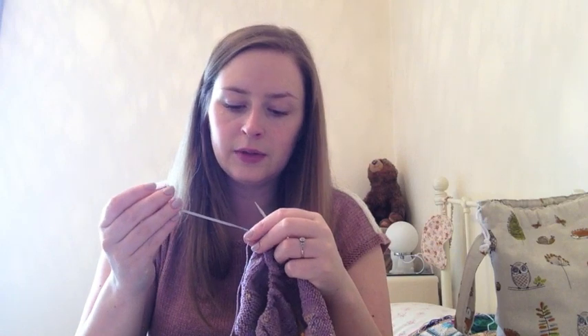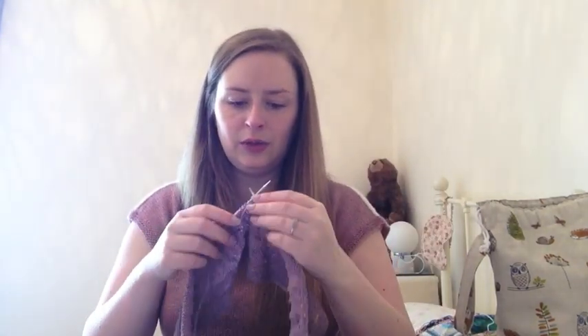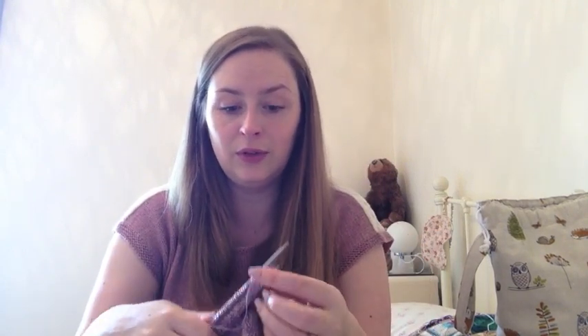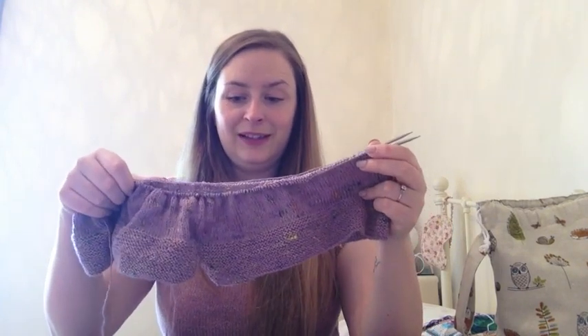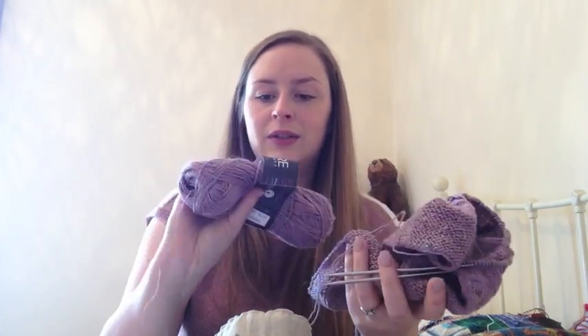I'm using HiyaHiya Sharps 3.25 millimetre, just a fixed circular, which I'm really enjoying - I love those needles. I can't take all the credit for this because Mum knit quite a few rounds on it. She comes over to look after Bobbin when I go to yoga class because he can't be left on his own at all anymore. I got back from yoga and she'd knit like an inch and a half, so I was very happy about that and will make sure I leave it out for her again. It's the Bergère de France Bigerelle linen, cotton, and viscose mix.